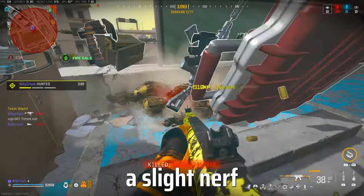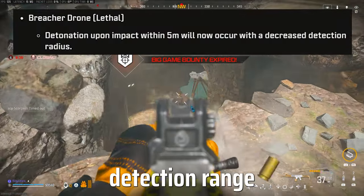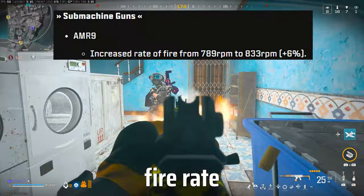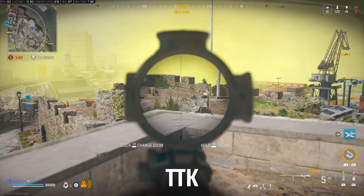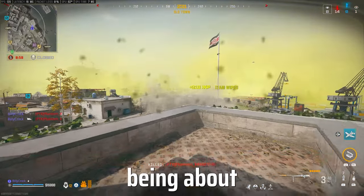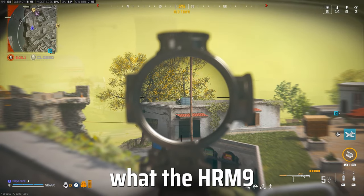Moving on to the Warzone news, the Breach Drone got a slight nerf with its explosive detection range being reduced. The AMR9 got a slight buff to its fire rate making it the clear winner in the TTK department, but it isn't quite the best due to its sprint to fire speed being about over double what the HRM9 is.